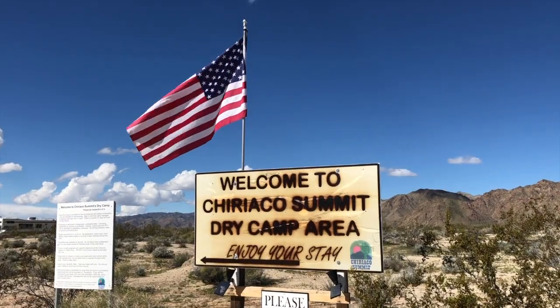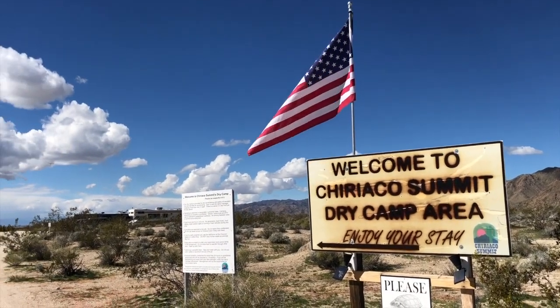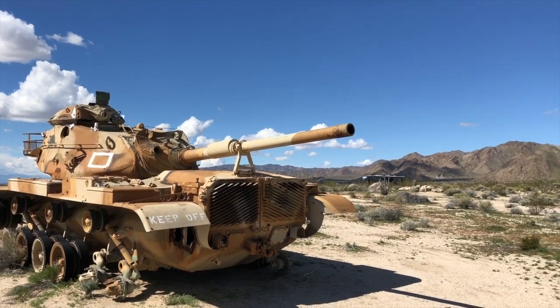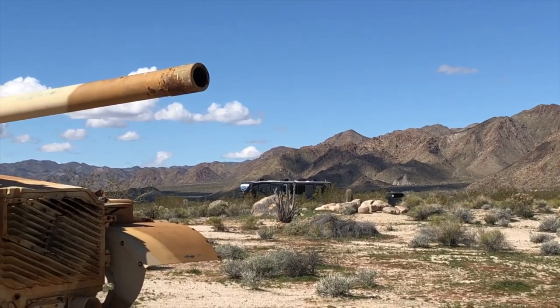Just one exit up the road from Joshua Tree is a campground that is part of Harvest Hosts at the General Patton Museum. It's essentially a campground with no hookups — no water, sewer, or electric — but there are spots, a camp host, and you can stay there up to about a week.